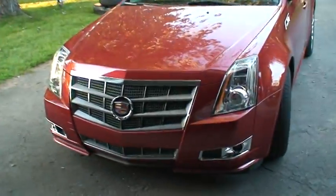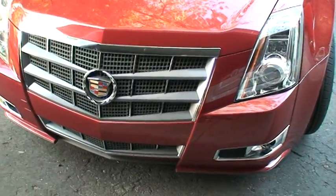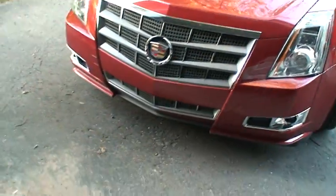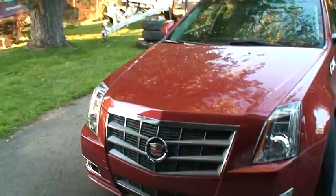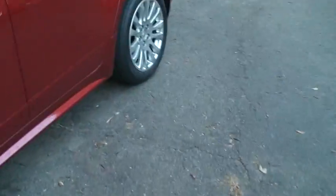Hello everyone. Today I'm doing my overview of a 2011 Cadillac CTS. This is the all-wheel drive 3.6 liter V6 edition. This car has pretty much everything you can possibly imagine — any type of luxury feature you'd want on a vehicle.